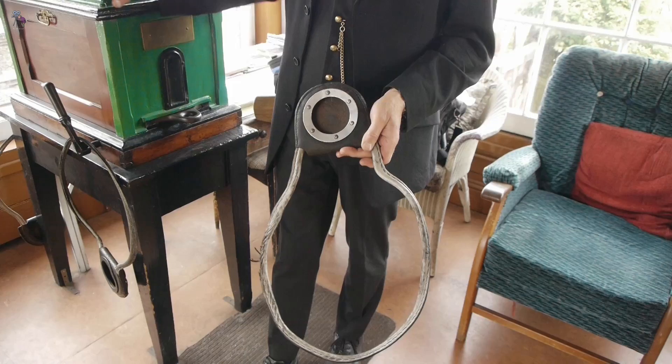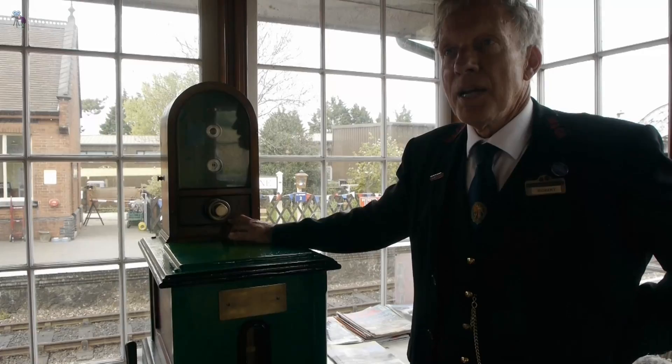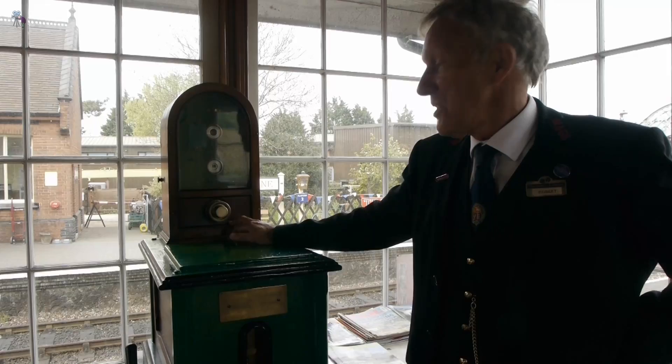I can't just take a tablet out because that wouldn't be allowed — it's got to have authorisation from Sheringham. He'll just put a plunge and I'll be able to get the tray out. The next thing we'll get is two bells, ding ding, which means a train is entering section. But that isn't at the moment, so I'm just waiting for that.